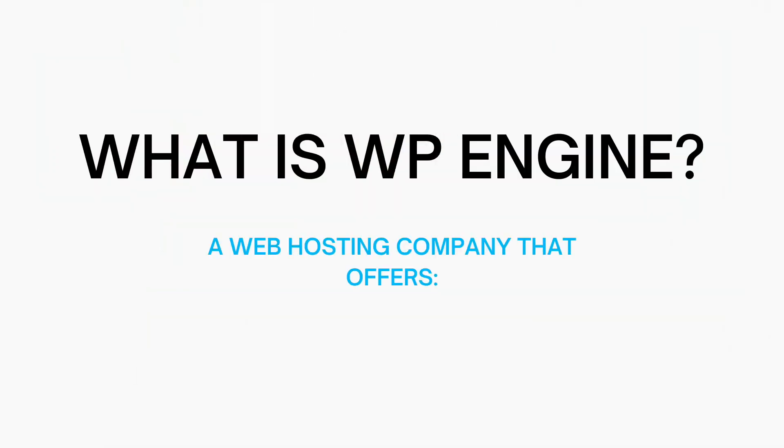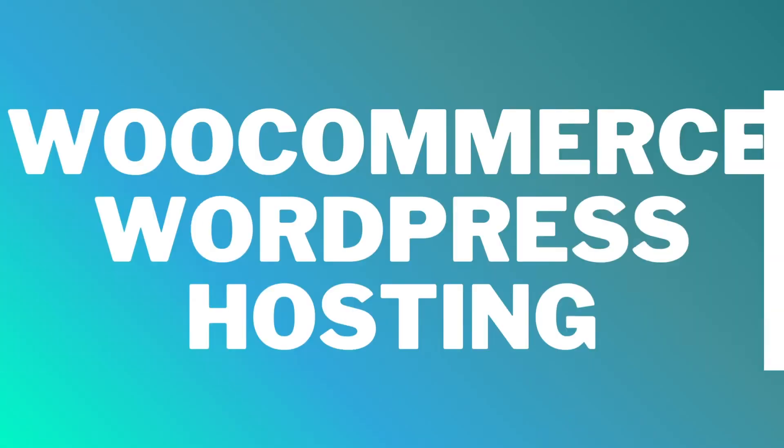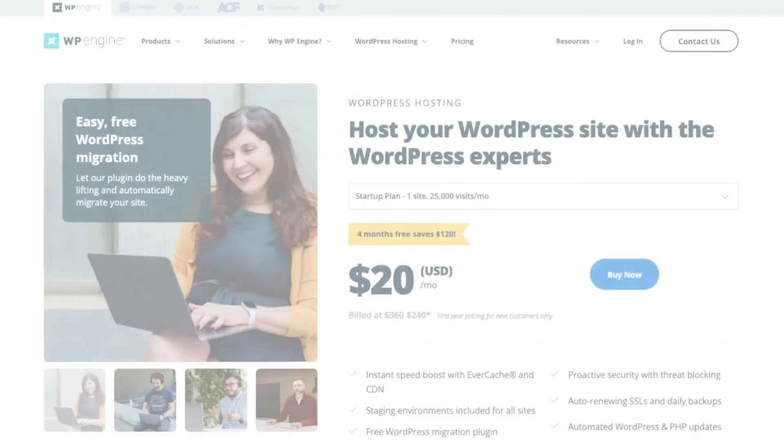Let's get started with the WP Engine tutorial. So what is WP Engine? WP Engine is a web hosting company that offers managed WordPress hosting services along with WooCommerce hosting. WP Engine specializes in managed WordPress hosting.